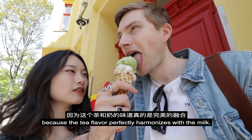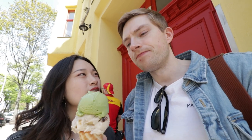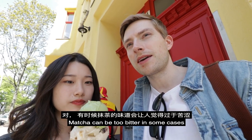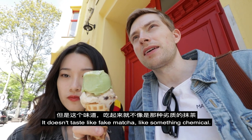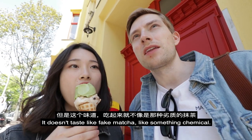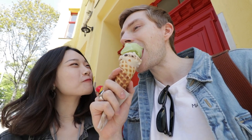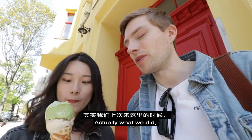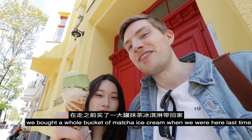Because the tea taste is perfectly harmonized with milk. And matcha can be too bitter in some cases, if you order like matcha tea or matcha latte. But it doesn't taste like fake matcha — like something chemical. Actually, we bought a whole bucket of matcha ice when we were here last time.